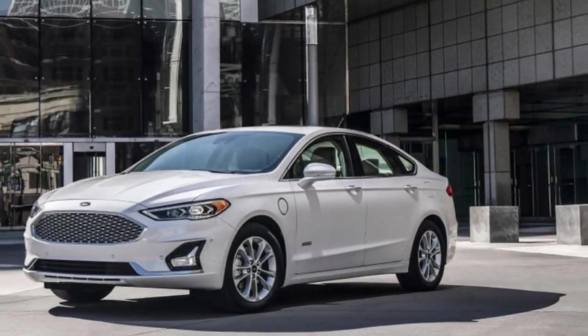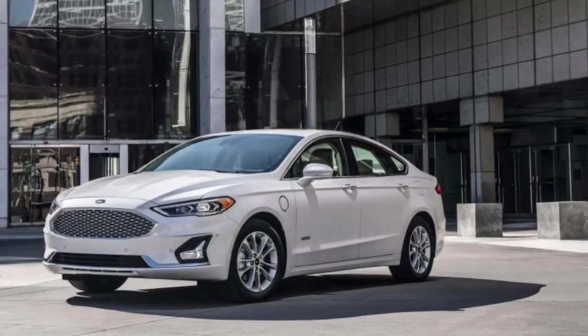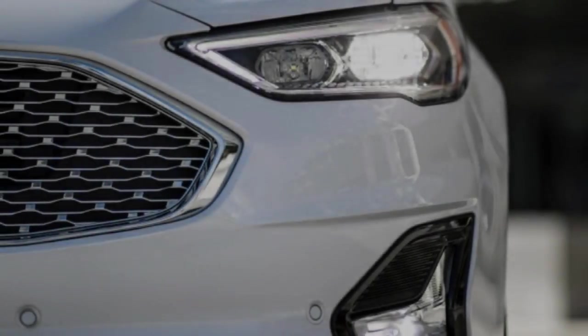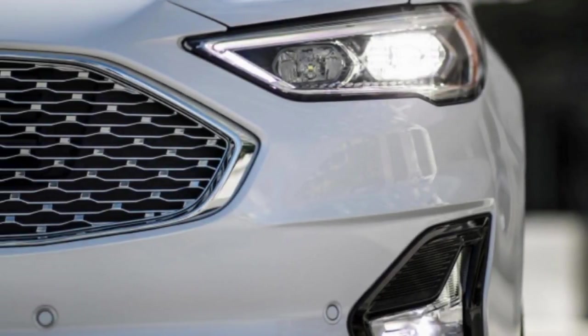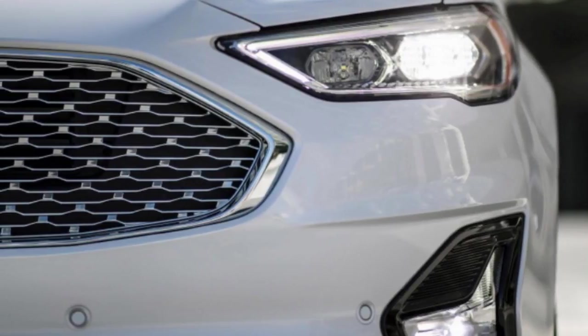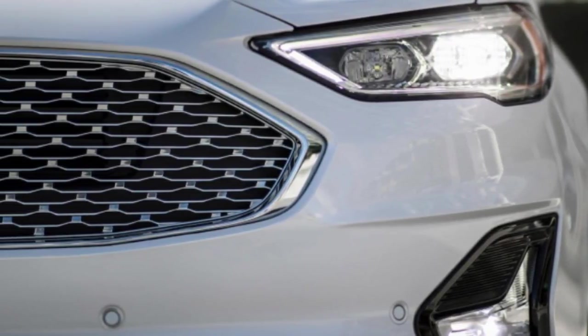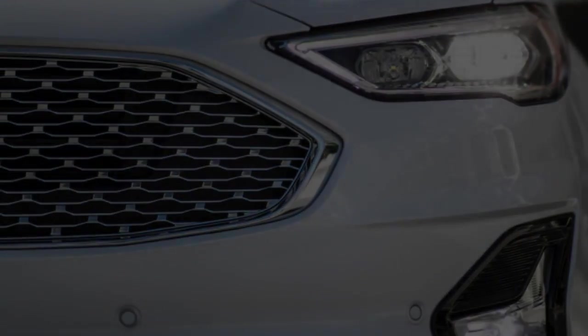The Fusion Hybrid also continues with comparable trim levels to the gas-only model, while the Fusion Energi Titanium gets a 20% increase in electric-only range to 25 miles, thanks to a new 9 kWh lithium-ion battery — though that's still about half the range of a Chevrolet Volt. The 2019 Ford Fusion will arrive in dealerships before fall.